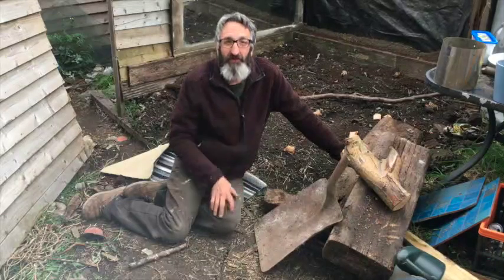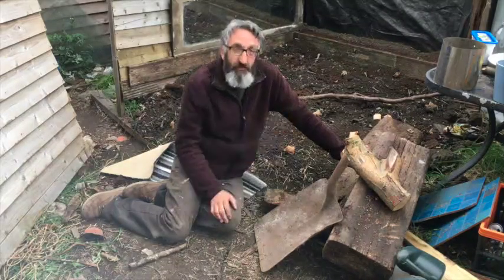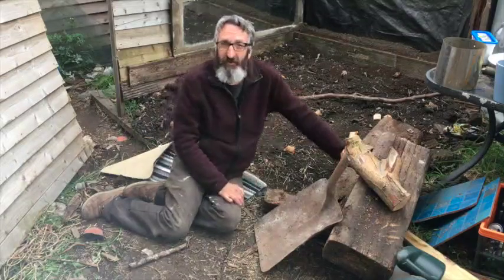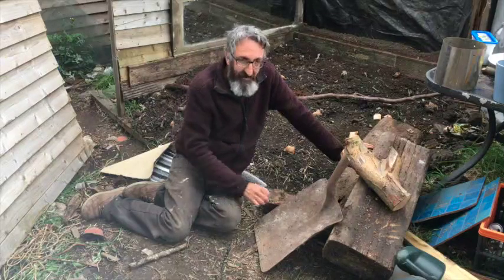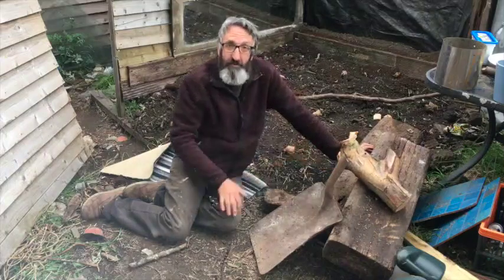Hello and welcome to today's video here on Jeremy's Yorkshire Allotment Adventures. I'm sat amongst the items that possibly will be used to build our water feature. I've just had a little chat with my daughters down on the allotment and I've asked them to incorporate my shovel in there and hopefully this piece of wood and maybe the railway sleepers.